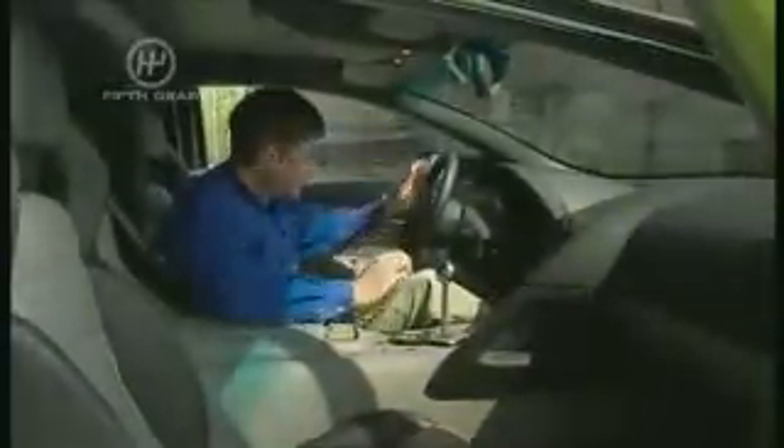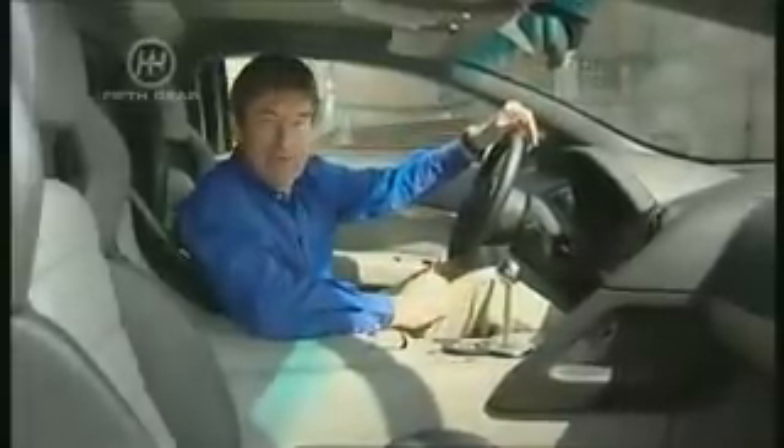And the same can be said for the inside. You still enter via the evocative scissor doors, but you're no longer greeted by a schoolboy's bedroom filled with bits of carbon fibre and clumsy plastic switchgear. Instead, you're surrounded by discreet two-tone leather.